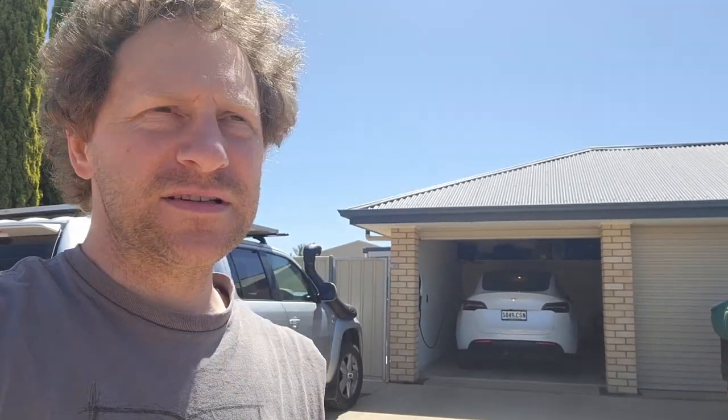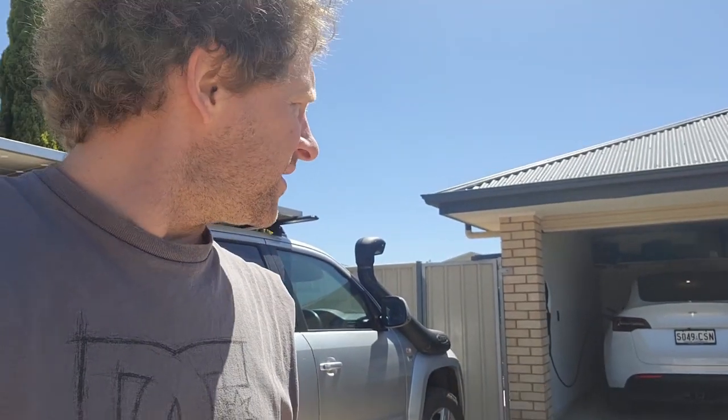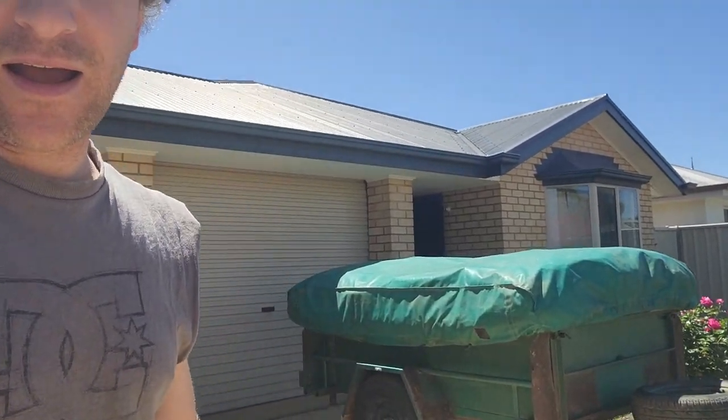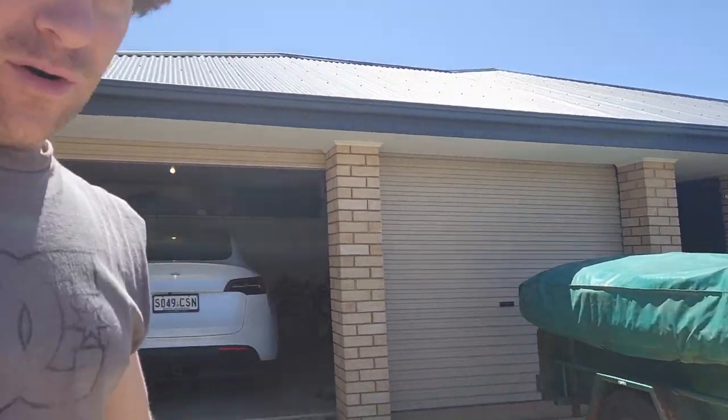All right everyone, here we are - this is some testing I've been really looking forward to. Part of the reason I made the channel was to see if we can do some towing and see what range results we get. I've got the car charged to 100%, got the aircon on at about 20 and a half degrees on auto. We've got the new camper trailer from the in-laws - pretty good deal.